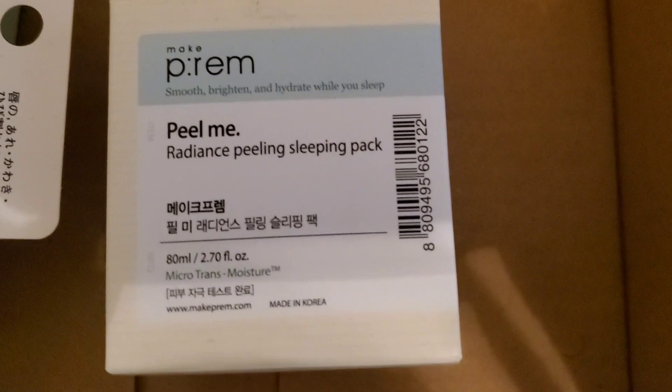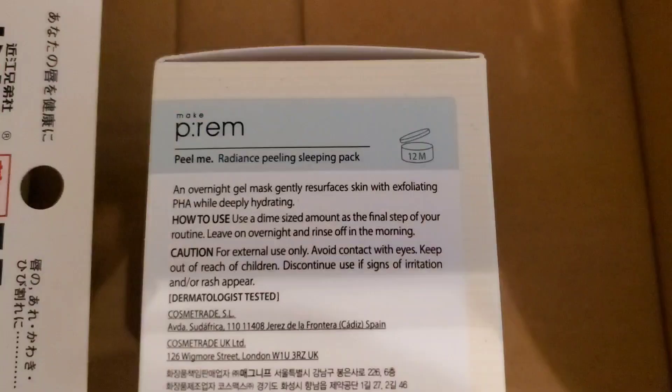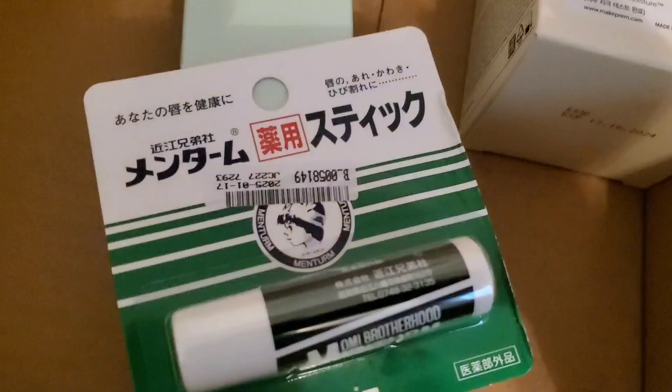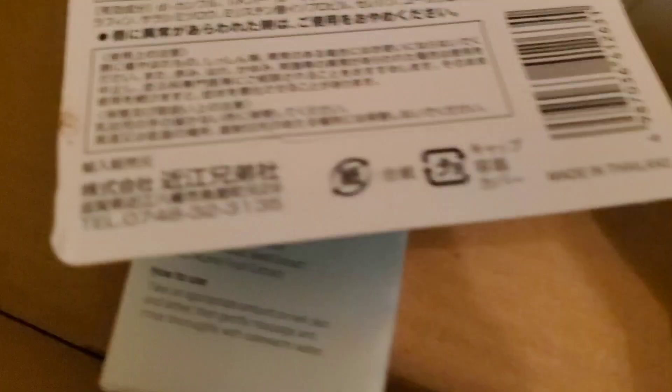They also sent me this Radiance Peeling Sleeping Mask from the brand MakePrem. I haven't opened it yet because I have a lot of different sleeping masks open, so I'll test it later. It has PHAs which are really good for exfoliating — cannot wait to try it. They also sent me this little lip balm made in Thailand, which I haven't opened either because I have a lot of lip balms. So that's everything from the package. Now let's begin with today's video.